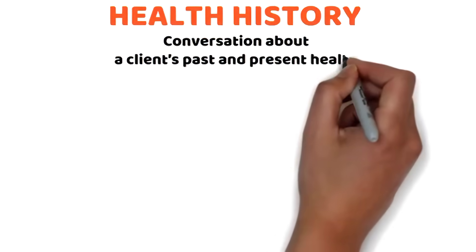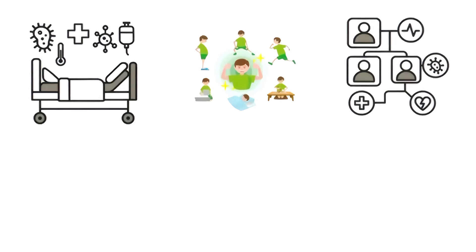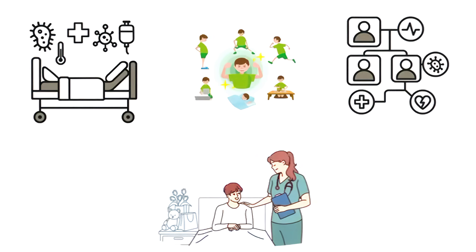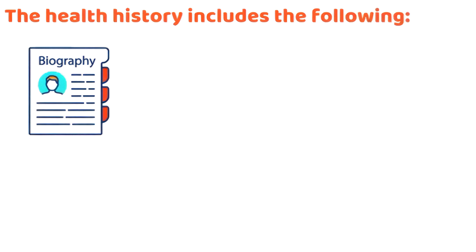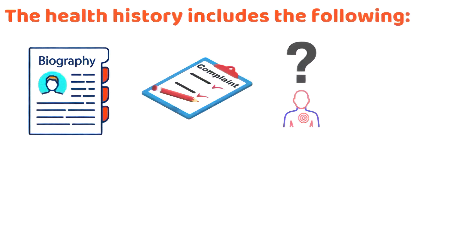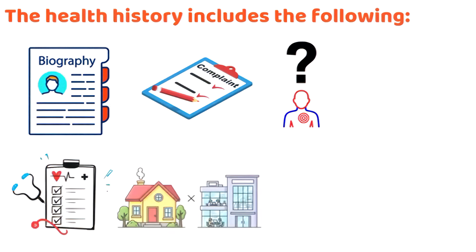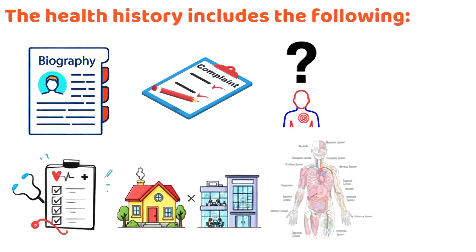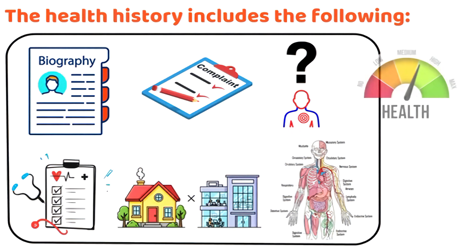Health history is a conversation about a client's past and present health, including their illnesses, lifestyle, and family history. It helps healthcare providers better understand the client and plan the right care. The health history includes: biographical data, chief complaint, history of present illness, past medical history, family history, social and client history, and review of systems. Each piece builds a clearer picture of the client's health status.